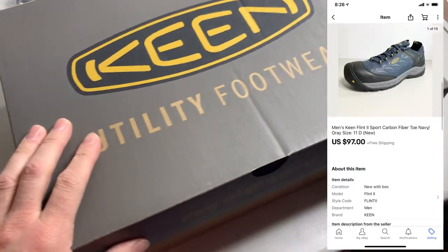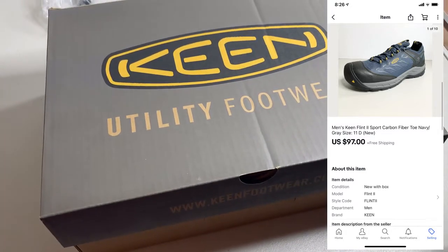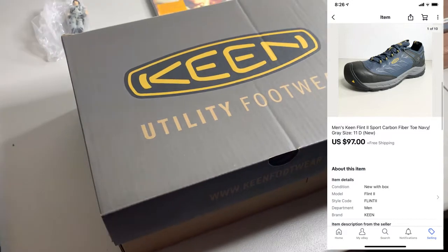Next up, I sold these King shoes. I actually got these for free. They're brand new. They ended up selling for $97, so solid sale here, especially since I didn't pay anything for these.